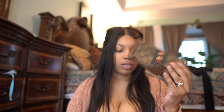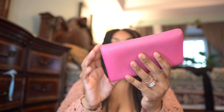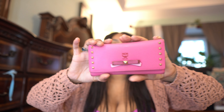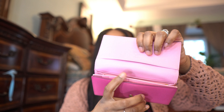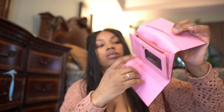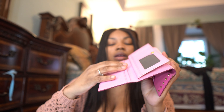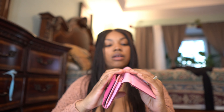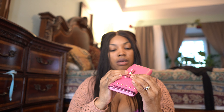The next thing I got was this MCM wallet, and this one was under $45. I really like this one because the little card slots come right there — I like the extra card slots and all the space in this one. Yeah, that's the MCM wallet. It's got like red in it too.